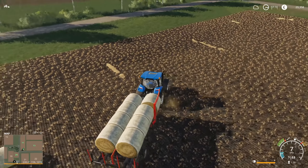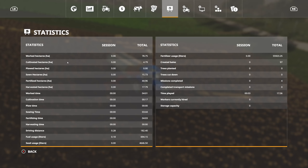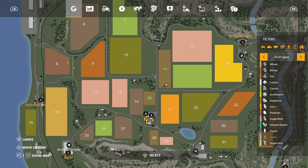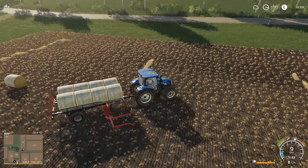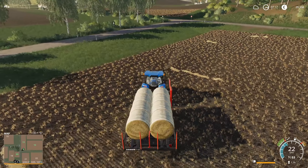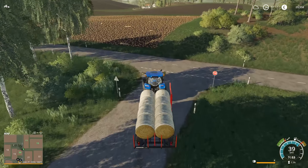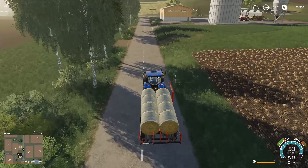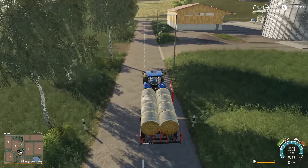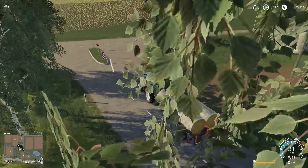It looks like I'm going to have one left over here, so I'll just deposit that last one over on the farm. And then we'll be able to put this away and start doing some work on this field. Let's go sell this load, and then we'll pick up the last bale and put it over here on the farm.